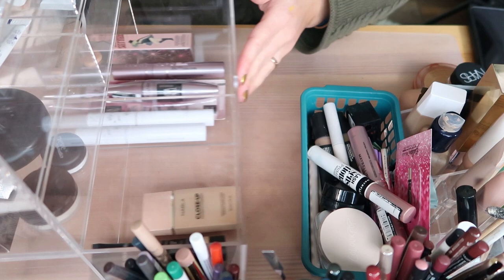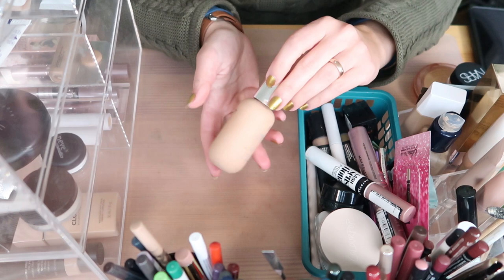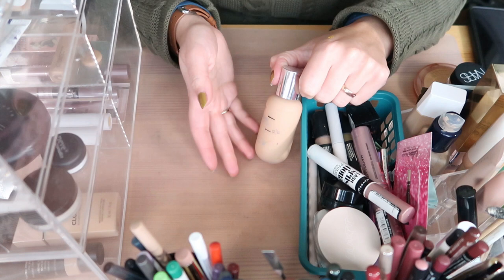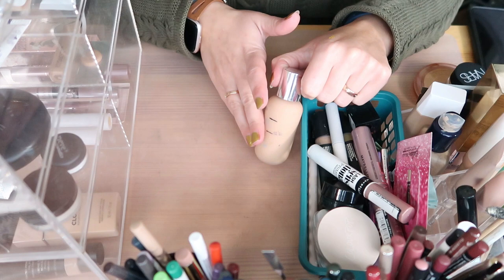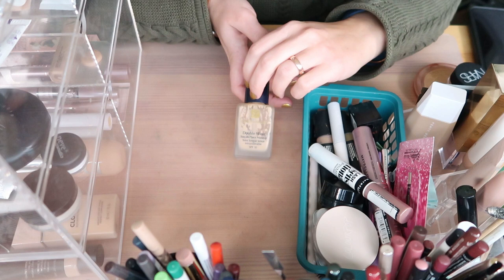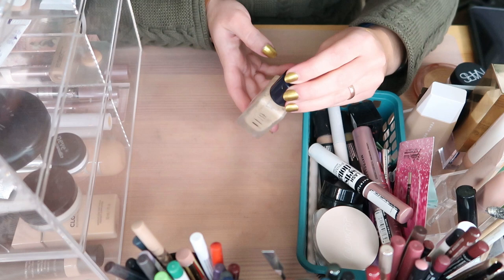I have the Dior Backstage Foundation in shade 2WP. I worked down to a specific point during my project pan this year, but now it's a bit too dark for me, so I'm pulling it out for next spring. I love it so I'm keeping it — just going back in the drawer for now. Then I have the Estée Lauder Double Wear regular which is really low — I want to finish it this winter season.